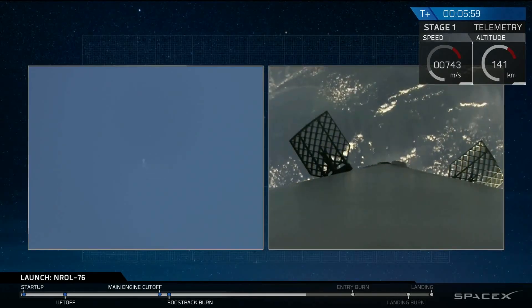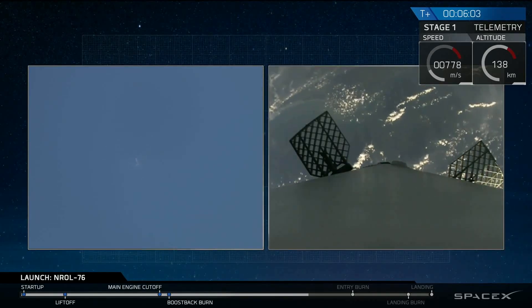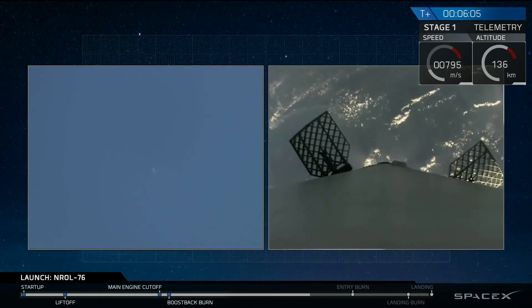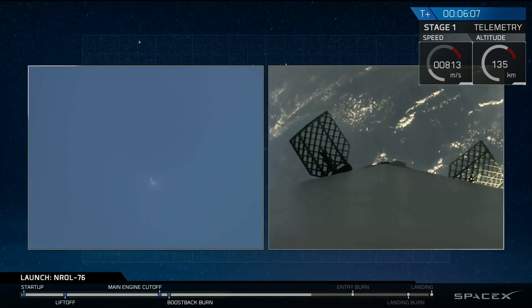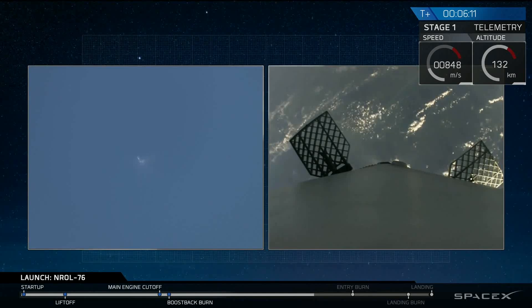Entry burn should be coming up in about a minute from now. You'll see three engines ignite at the base of the rocket. We use that to slow down all of the vertical velocity as the rocket is now falling back to the Earth's surface and accelerating.